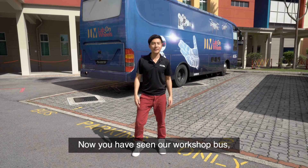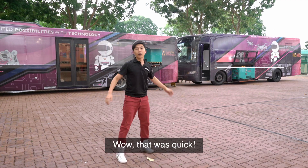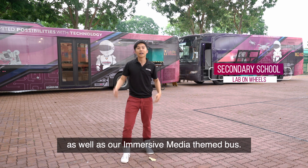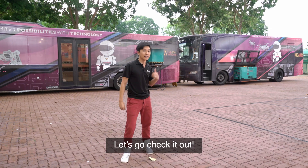Now that you've seen our workshop bus, let's hop over to our secondary school buses. Wow, that was quick! Behind me, we have our artificial intelligence team bus as well as our immersive media team bus. Escape rooms are all the rage right now, but have you ever been in an AI-themed escape room? Let's go check it out!